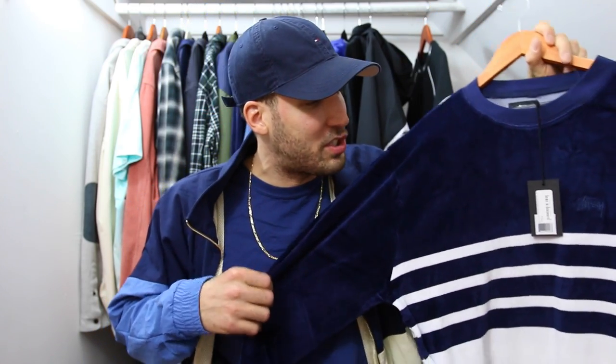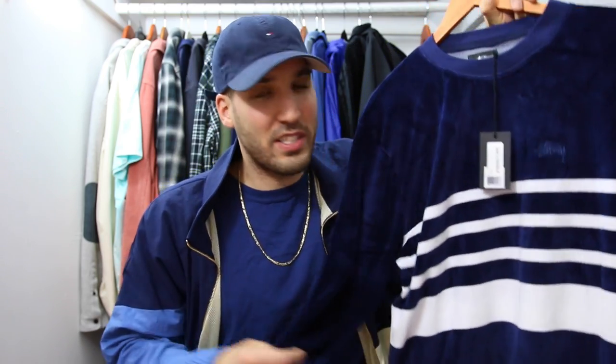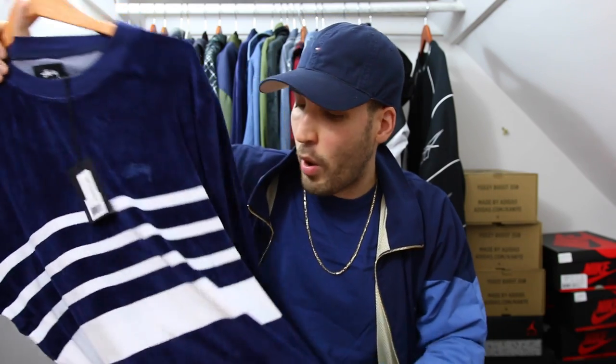Next up, some velour action. This is from Stussy — I got this from Bodega in Boston. It's a navy velour with white stripes going across, very lightweight and super comfortable. I actually bought this one in store. I have some matching navy shorts coming in, so I think that'll be a good get-up. I love rocking crew neck sweatshirts with shorts. It's hard to pull off, but if the weather's right, it's such a good look.